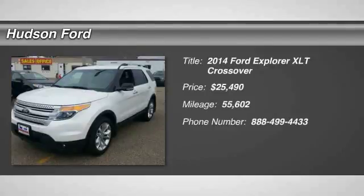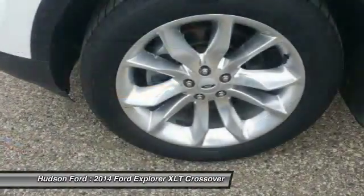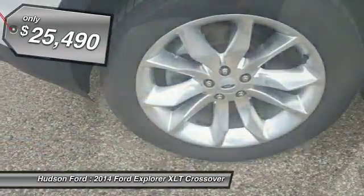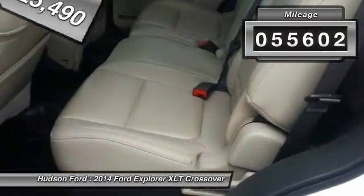Stop by and take a look at the 2014 Explorer. You've got a lot of capabilities to call on in a Ford Explorer. Don't underestimate your choices — it is priced below $30,000. This vehicle has less than 60,000 miles.